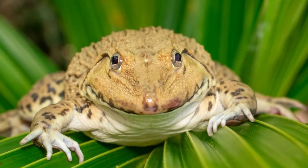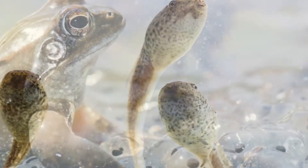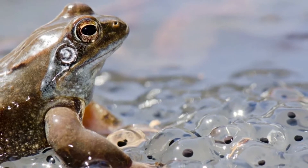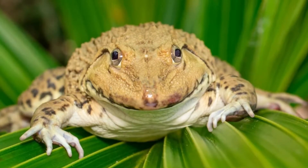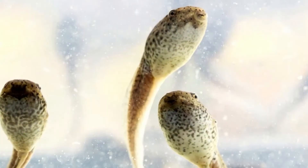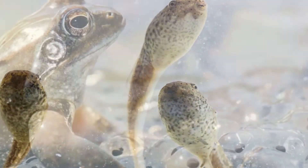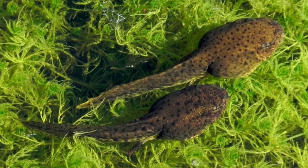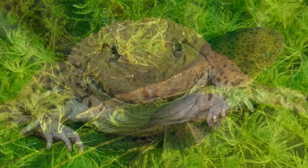Do frogs reproduce sexually or asexually? All frogs reproduce sexually — there are no known species of asexual frogs. However, whether they use internal or external fertilization to fertilize their eggs depends on their species. Most frogs use external fertilization, in which a female and male release their eggs and sperm around the same time. A handful of species use internal fertilization instead. In that case, a male will fertilize a female's eggs internally, and then the female lays the fertilized eggs later around when they've finished developing.